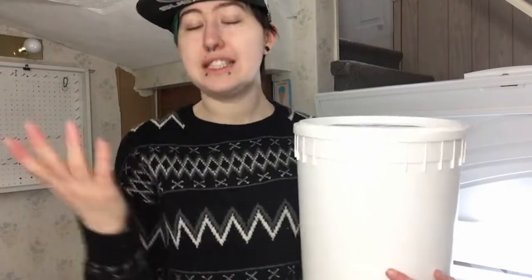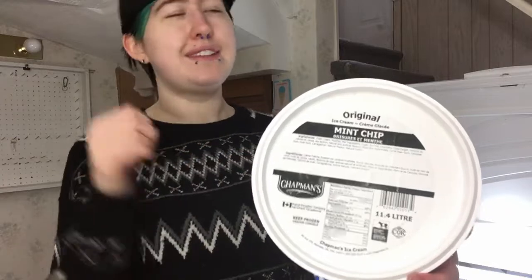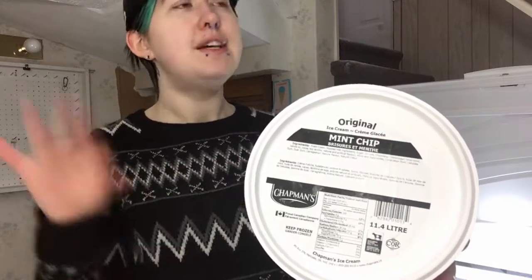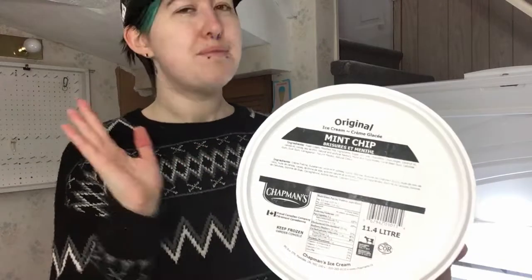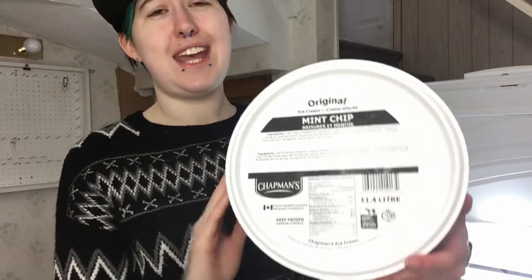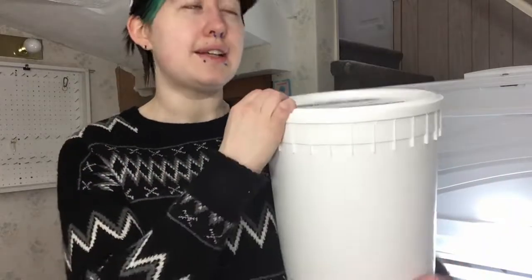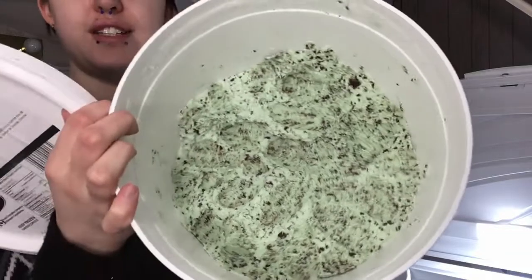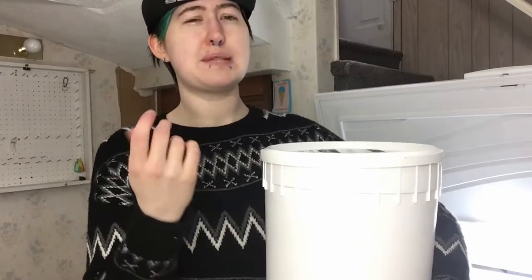Next I have another classic — mint chip. This was always my go-to favorite as a kid. It's just so classic as far as the unique flavors go. Very minty, lots of chocolate bits in it. I think this is another one that has a really good mix between the mint and the chocolate — it just really has that balance perfect.